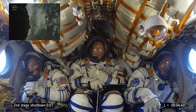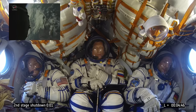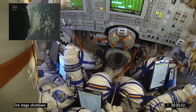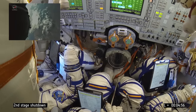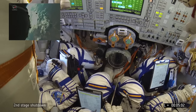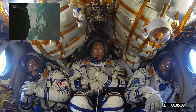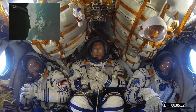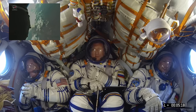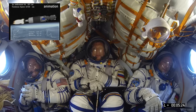Coming up now on second stage separation. We have confirmation that the second stage has been separated and we have the upper stage running. This is not an animation — these are live pictures from the spacecraft. You actually saw that second stage fall away. It's a new view, now having an external camera on the Soyuz.